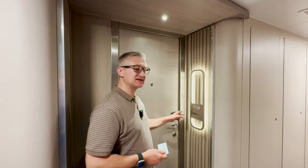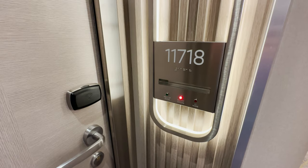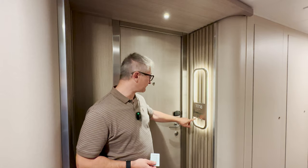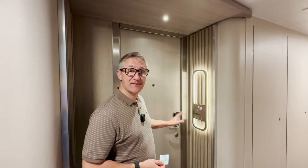Here we are, 11718. I really like this modern feature outside the door with these indicator lights that show you if you want your room made up or do not disturb, and it lets the cabin steward know if you're in the cabin or not.